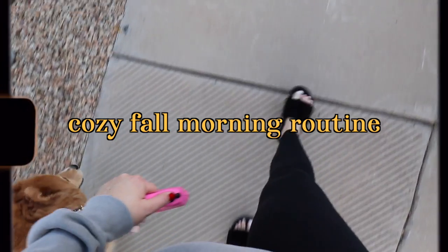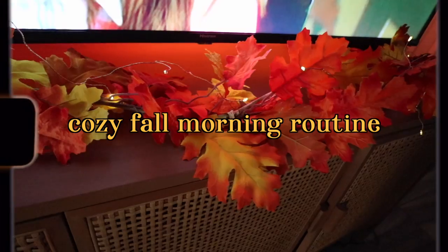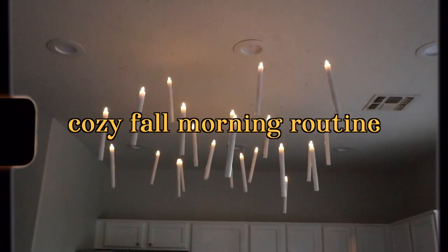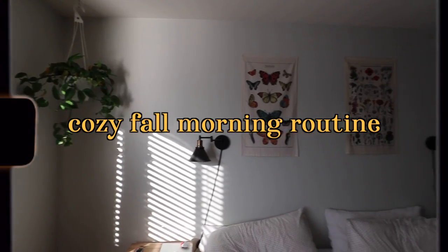Since it is fall and I am just really in the fall vibe and mood, I have been really thinking a lot about old school YouTube morning routines, so I thought I would show you my morning routine on a lovely cozy fall day. Let's jump in.